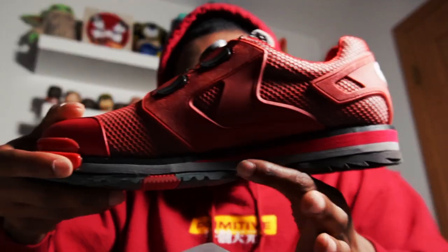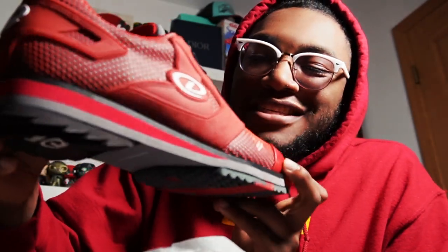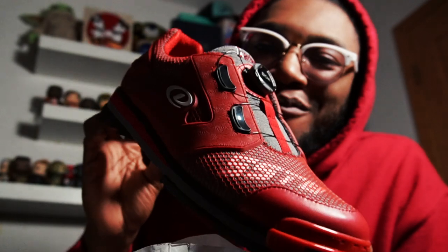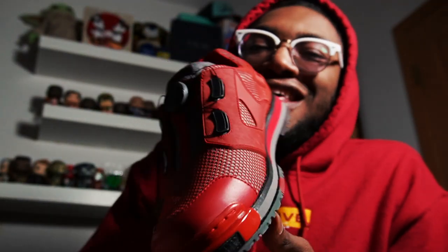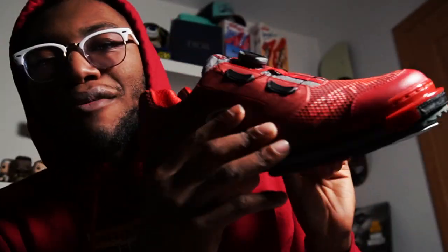Look at them — I got the all-red pair, well with just a little bit of gray. Oh my goodness, this red pair is fire! That's one shoe — let's pull out the slide shoe. Ladies and gentlemen, the SST8 All Red Edition — well, mostly red edition.